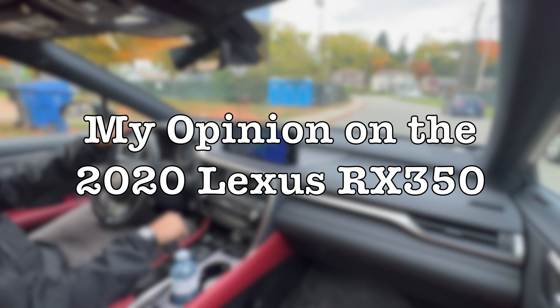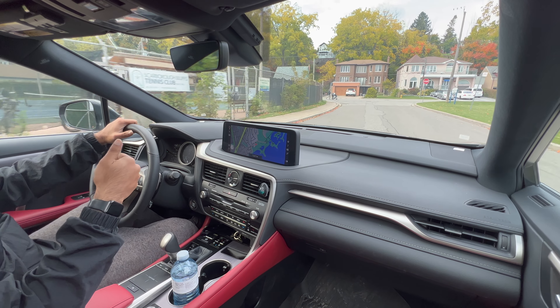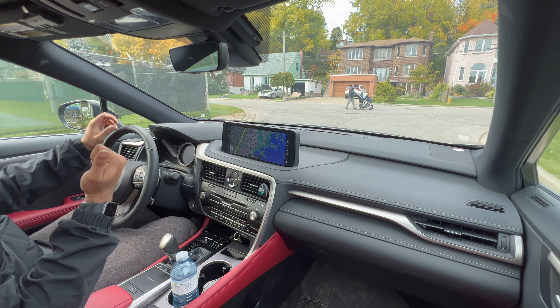Welcome back to the channel, folks. Today I'm going to be giving you guys my opinion on the 2020 Lexus RX350.